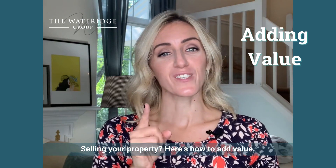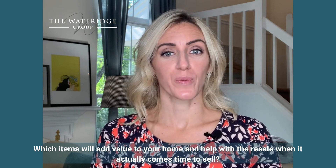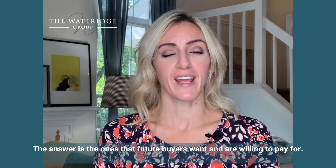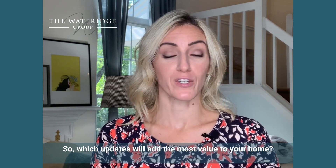Selling a property? Here's how to add value. Which items will add value to your home and help with the resale when it actually comes time to sell? The answer is the ones that future buyers want and are willing to pay for. So which updates will add the most value to your home?